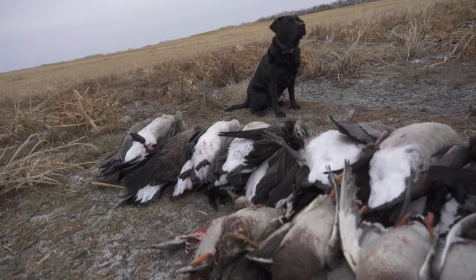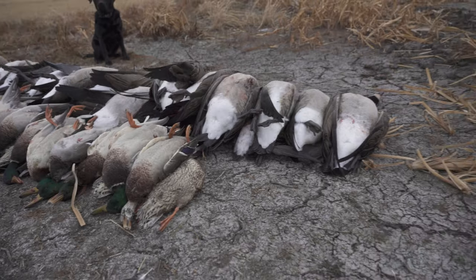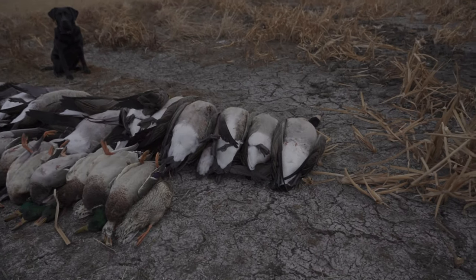If you found this video helpful, please give us a like and also subscribe to our YouTube channel, as our mission is to help you become the best hunter you can be. God bless.